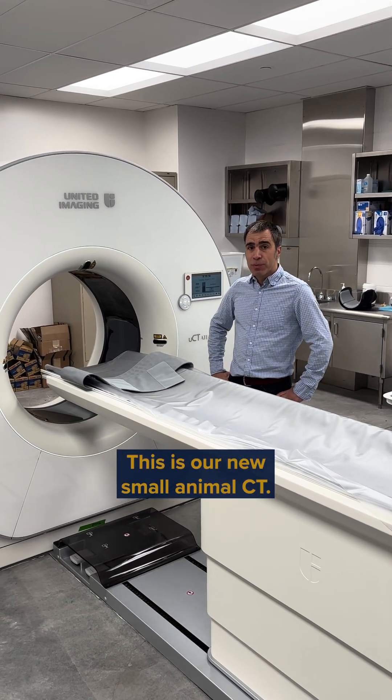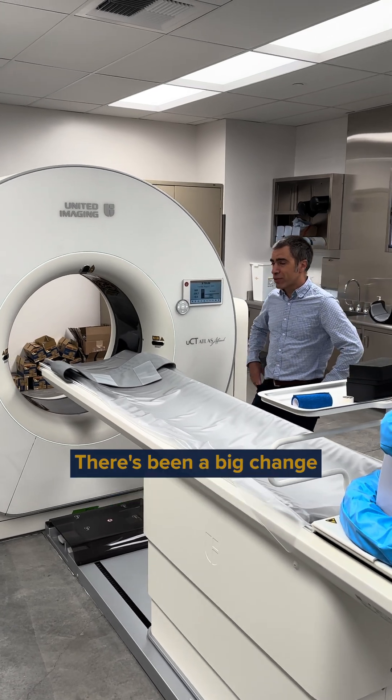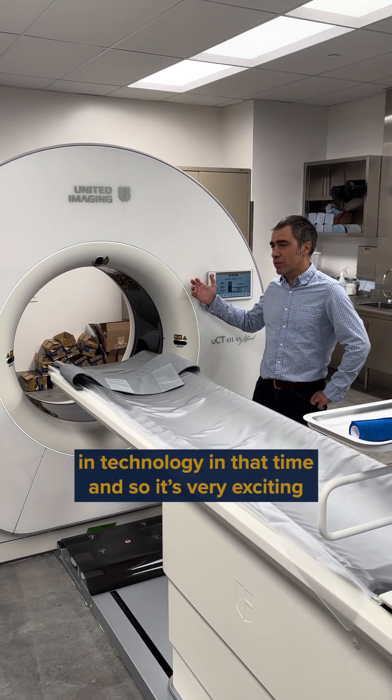This is our new small animal CT. The previous CT we had was close to 20 years old, so there's been a big change in technology in that time, and it's super exciting to have this new machine.